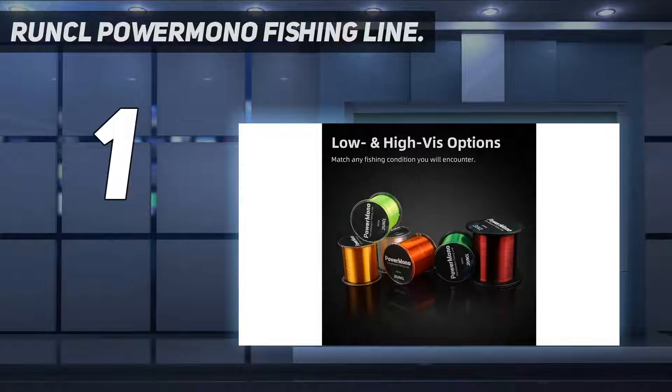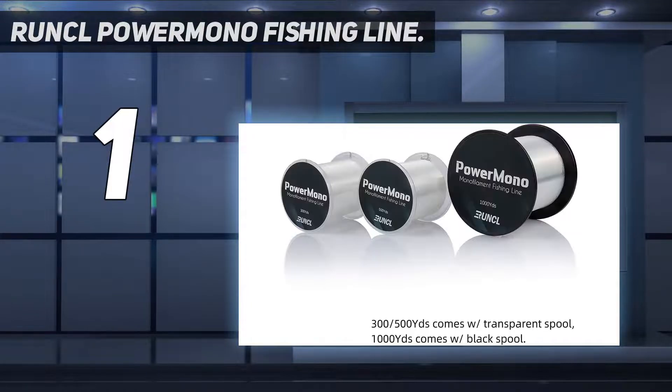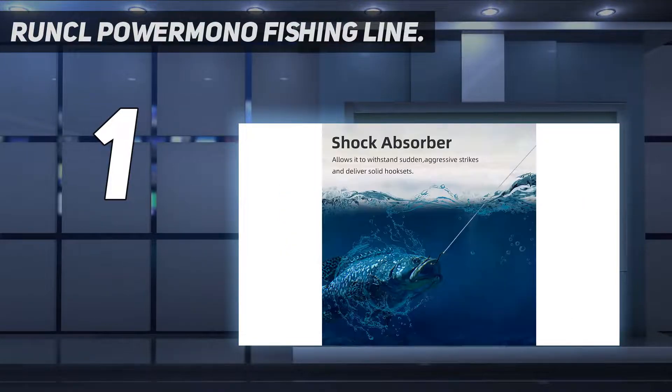And number 1: RUNCL Power Mono Fishing Line. Get out onto the lake or river with this monofilament fishing line that comes in clear, green, gold, orange, brown, or yellow for a range of fishing situations.